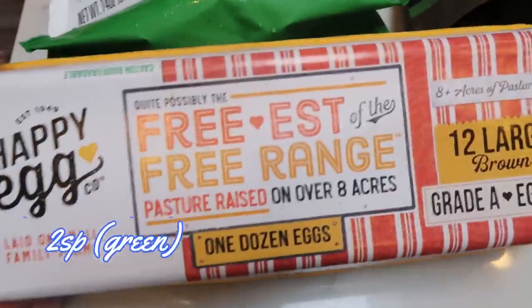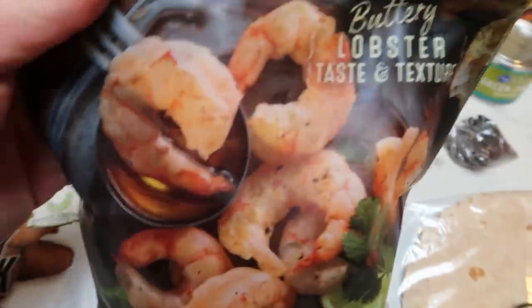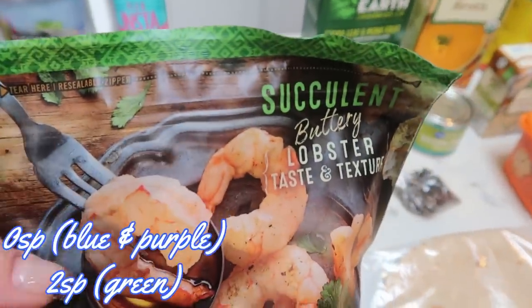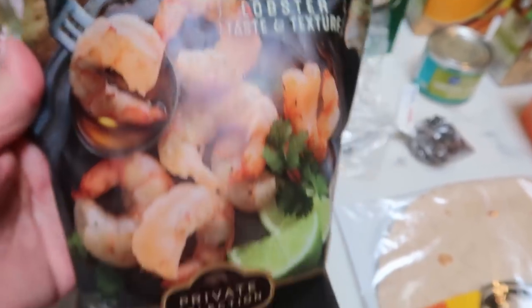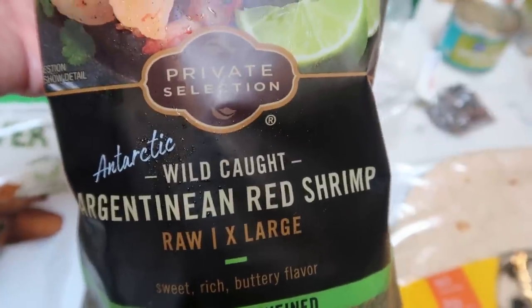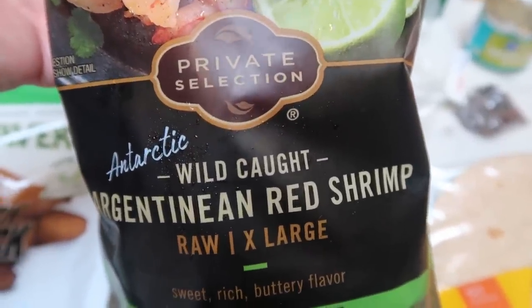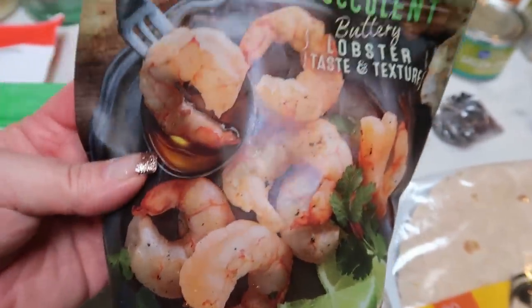Also another dozen Happy Eggs — we're running kind of low on eggs so I picked those up. Shrimp — I have a recipe with shrimp. You guys have seen me haul this lots of times. This is the Private Selection buttery lobster taste and texture Argentine red shrimp. So good. We love this shrimp; they're huge and so soft and delicious. Highly recommend these shrimp as well.